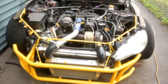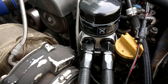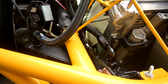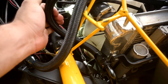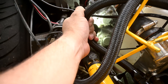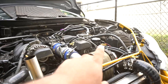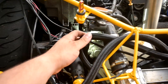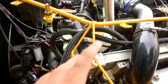Alright, it looks good so far — I'm not seeing any leaks at all. It feels like one line is getting warmer, but there's a thermostat in that fitting, so as soon as that opens we should get cooler oil going through one line and hot oil going through the other. I'm going to stop it and check the oil in a minute just to make sure we're not going low.